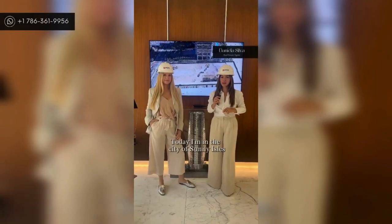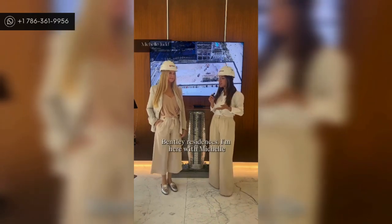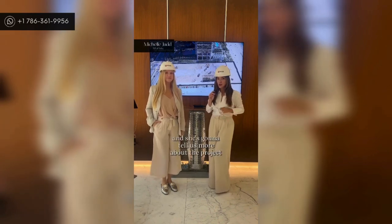Hi, this is Daniela Silva here in the city of Sunny Island at the construction site of one of the most unique towers in all of South Florida, Bentley Residences. I'm here with Michelle, she's the VP of Sales, and she's going to tell us more about the project.